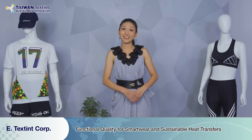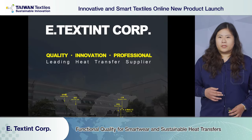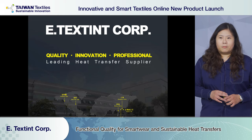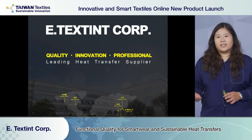Ladies and gentlemen, here comes the E-Texing thing. Before beginning with our presentation, I would like to show you a short video for a better understanding of the E-Texing company background and how we produce heat transfer. So sit tight and enjoy.